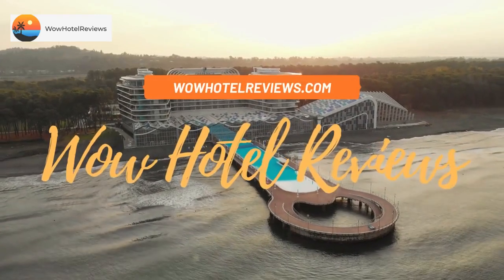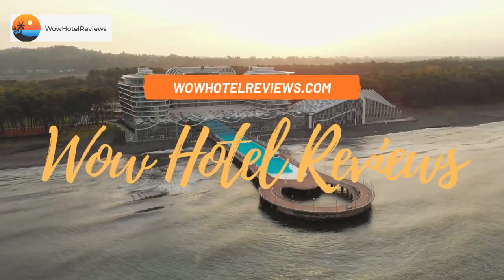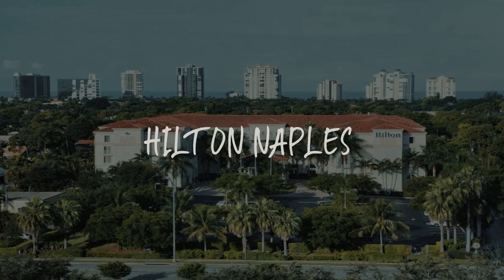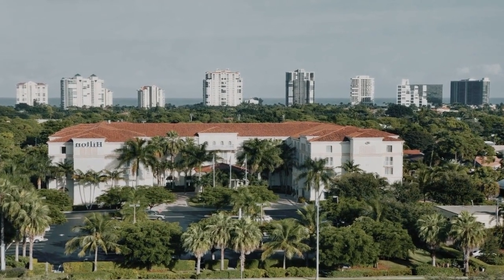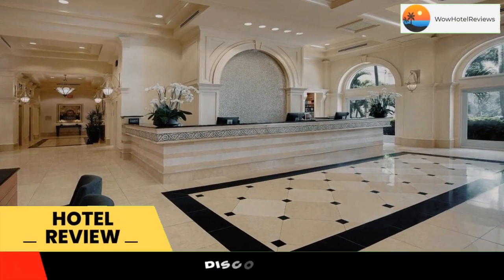Hello guys. Welcome to Wow Hotel Reviews. Today I am reviewing Hilton Naples. It's a four-star hotel. Please use our booking.com link in the description to book the hotel and get good pricing.